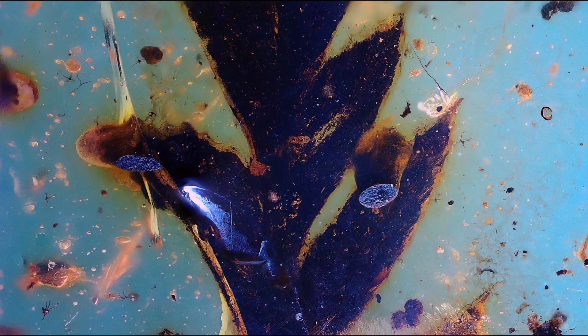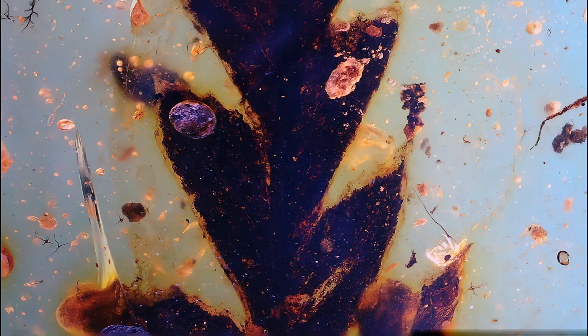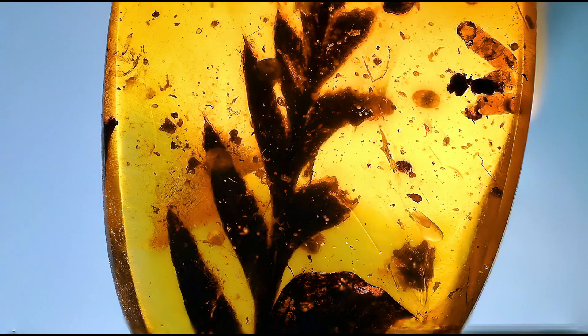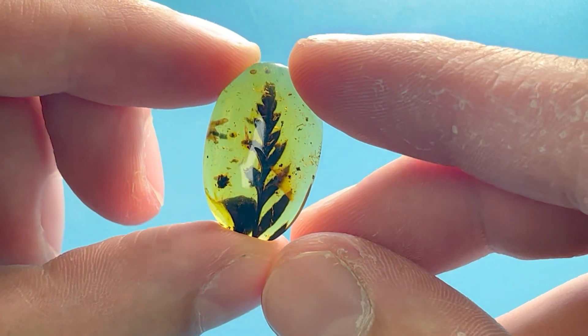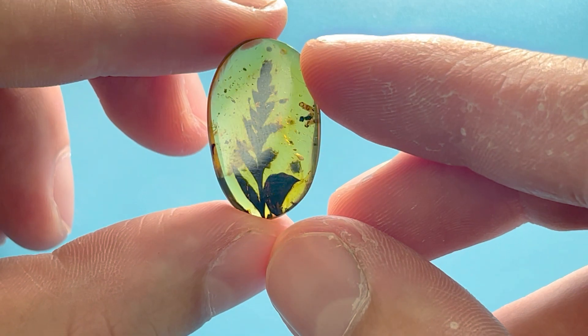A fern is a member of the group of vascular plants that reproduce via spores, and have neither seeds nor flowers. Unfortunately, when looking at plants in amber, they are often in much worse condition and far more oxidized compared to insects. Insects preserve so well because of their chitin and hard exoskeletons.